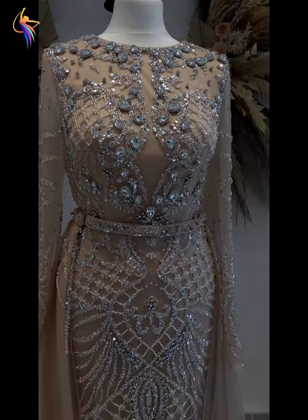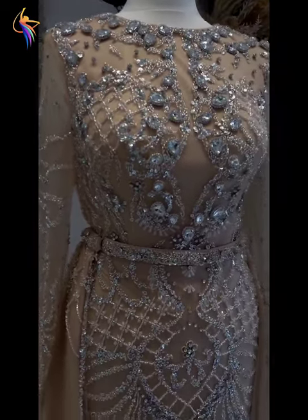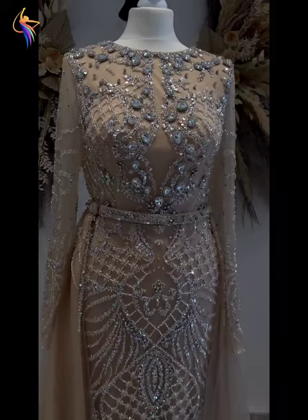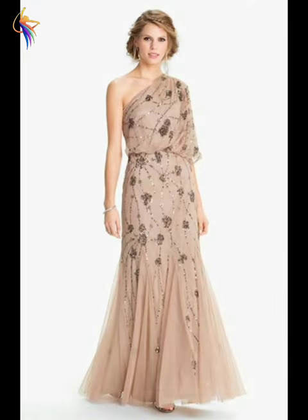Assalamu alaikum everyone, welcome back to our dress fashion YouTube channel. In this video you can see amazing women's dress ideas — beautiful mother of the bride dresses, wedding dresses, prom dresses, and ready-to-wear dress designs. I will show you the best ever fashion on my video.